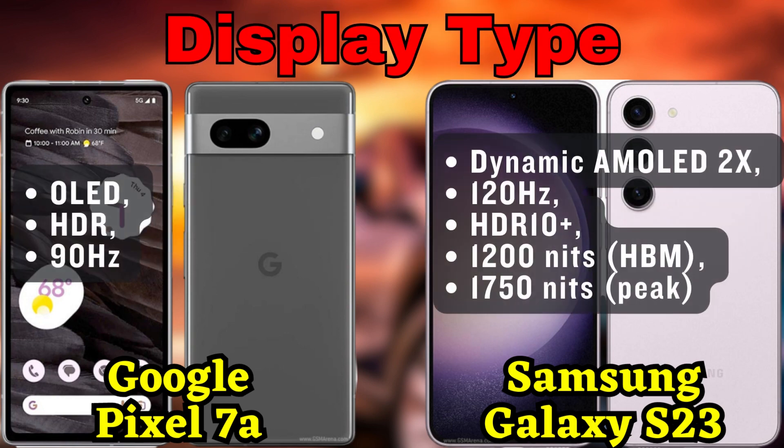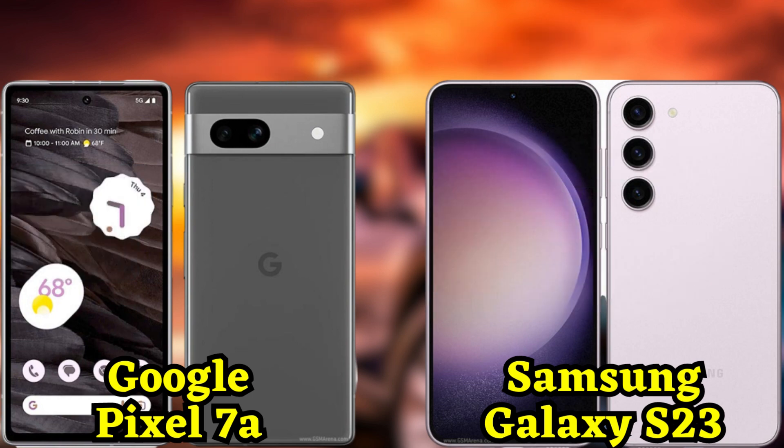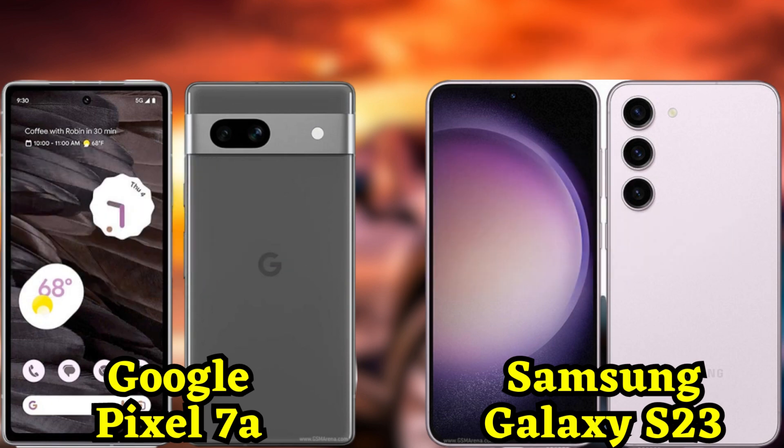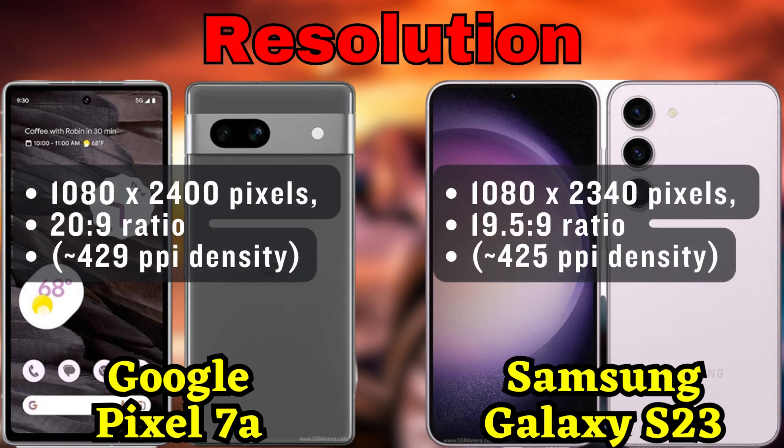On the other side, we have the Samsung Galaxy S23. This flagship device from Samsung boasts a stunning glass front and back, protected by Gorilla Glass Victus 2 and an aluminum frame. It's slightly larger than the Pixel 7a, but don't let that deceive you.